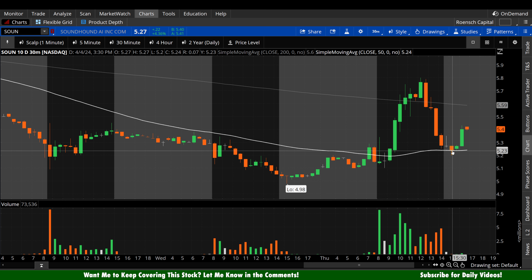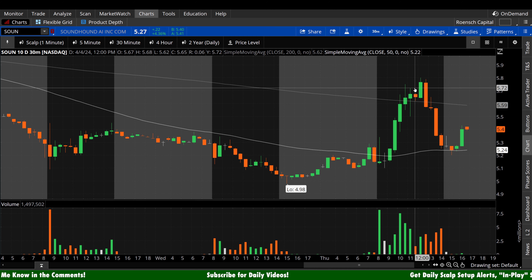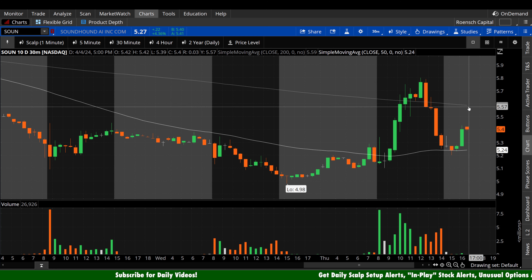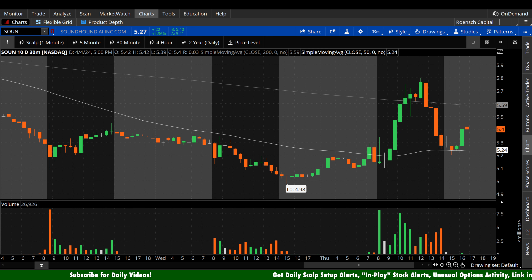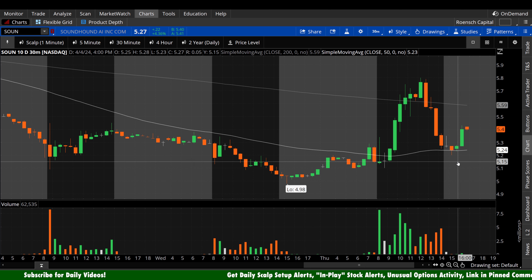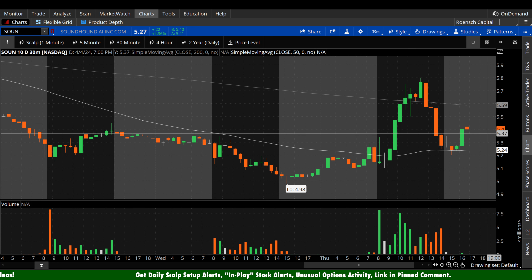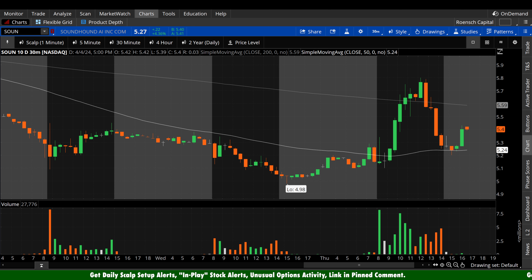Two scenarios for tomorrow on the 30-minute. Bulls: any retest of that white line (50 period), I want to see a hard, high-volume bounce away from that level — similar to what we did in after hours but on much higher volume intraday. The goal is to reclaim the 200 period like we tried to do today, and upon the retest, hold it with a bounce on as much volume as possible. Bears: any test of the 200 period, you want to see a rejection, and the goal is to give up that 50 period to the downside and return to the descending pattern we saw up until today, treating that area as resistance.